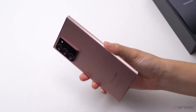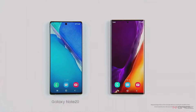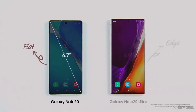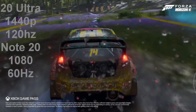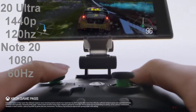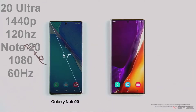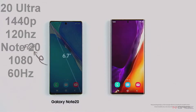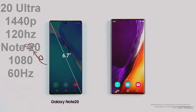The Note 20 Ultra sports a 6.9-inch Infinity-O Dynamic AMOLED 120Hz display with 1440p resolution — think buttery smooth gaming and video playback. The standard Note 20 comes with a 6.7-inch 1080p Super AMOLED Plus display, which should offer a great display experience, though it comes with the usual 60Hz refresh rate.